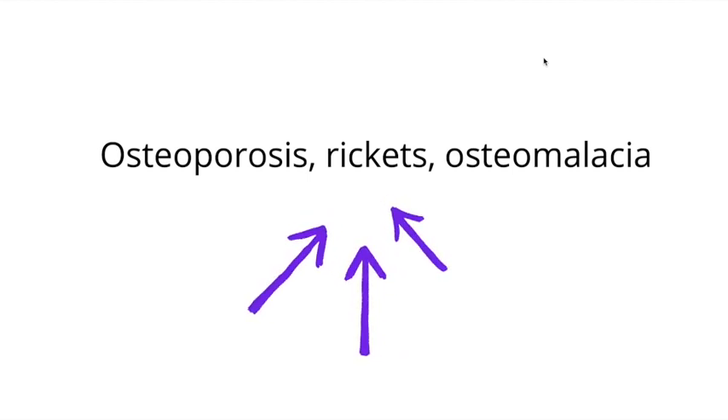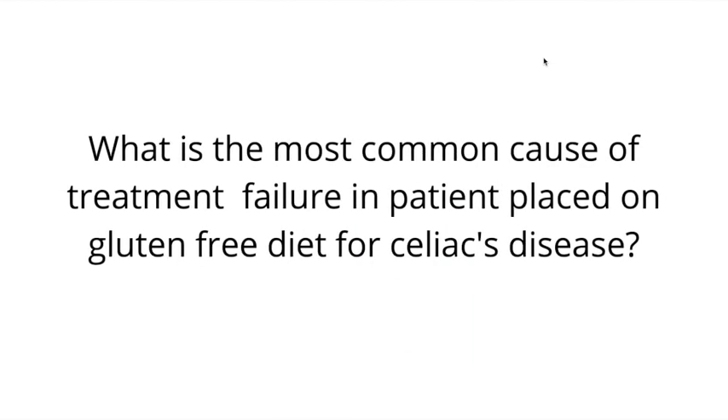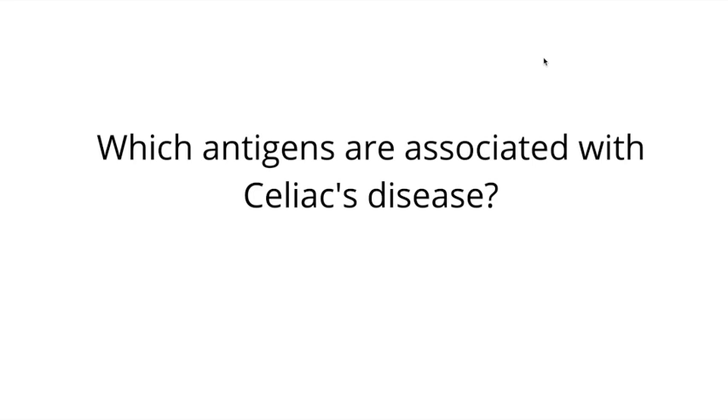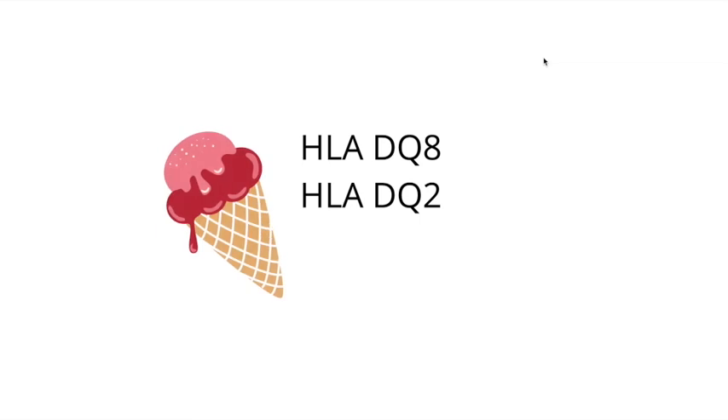They also have alterations in calcium. What is the most common cause of treatment failure in patients placed on a gluten-free diet for celiac disease? That is non-adherence to the gluten-free diet. Which antigens are associated with celiac disease? HLA stands for human leukocyte antigens, and the answer is HLA-DQ8 or HLA-DQ2. A helpful mnemonic: DQ is like Dairy Queen, which sells ice cream — hence the ice cream cone to help you remember.